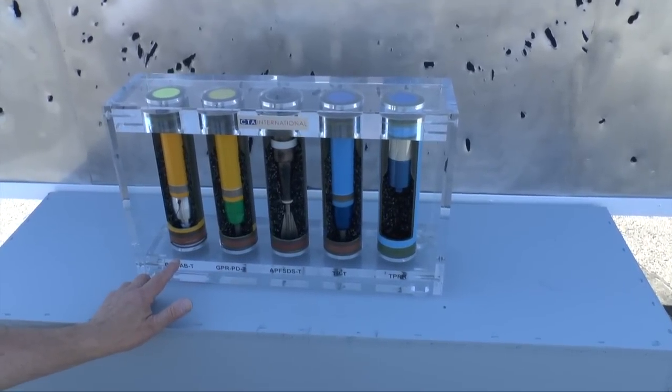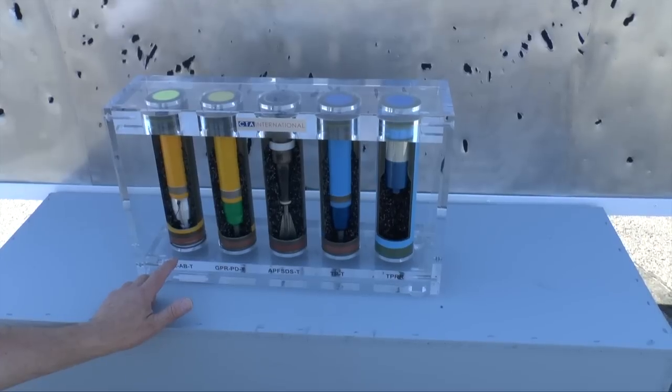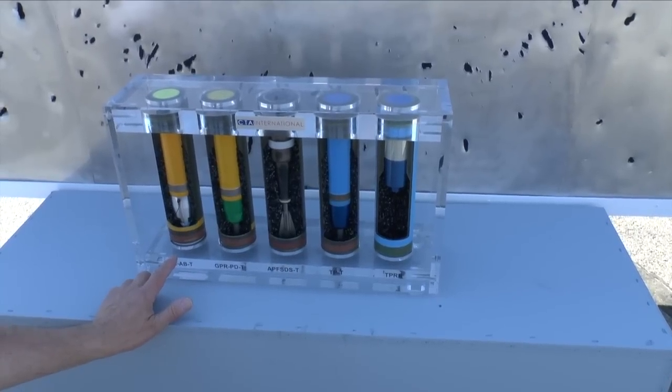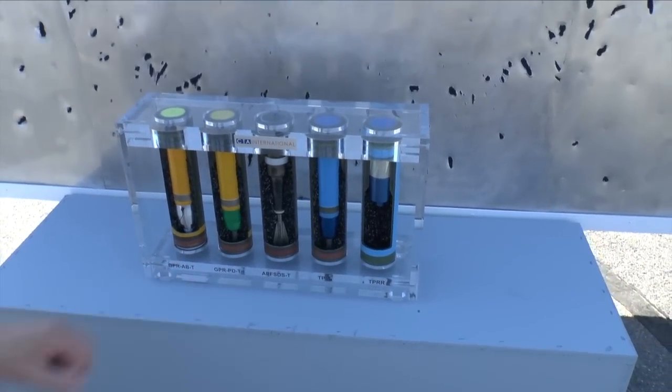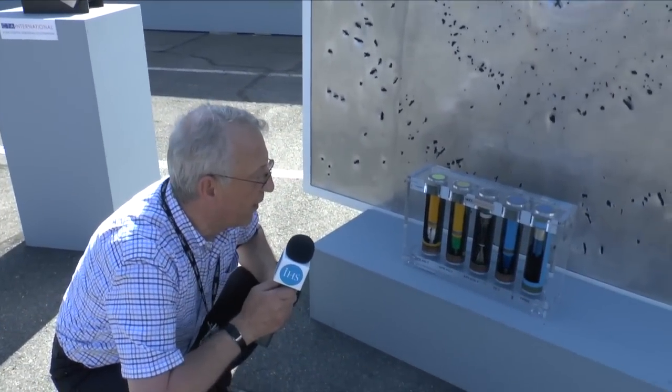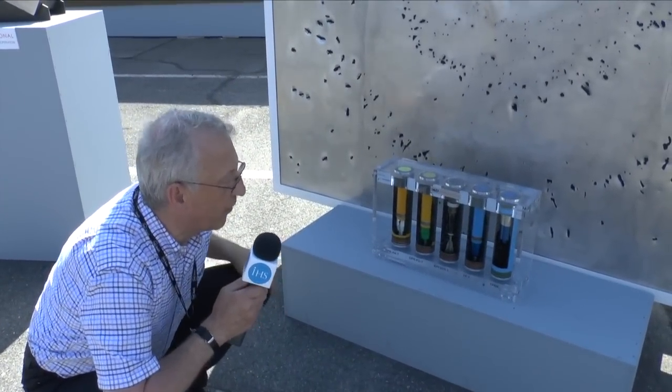The airburst munition is designed to engage dug-in infantry or other types of target and is highly lethal. The French army would have this system in the T-40 turret, which will be on the new EBRC reconnaissance vehicle.